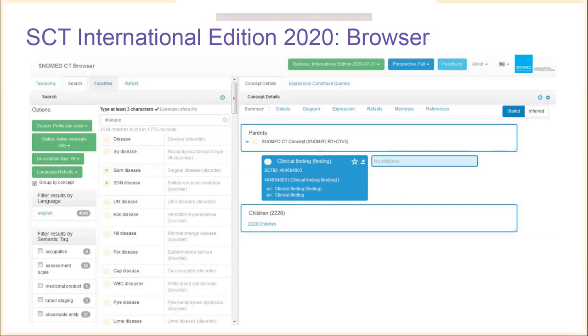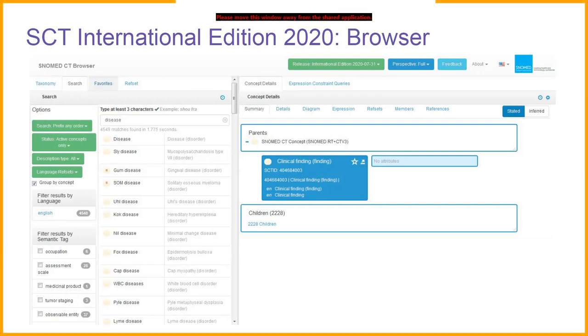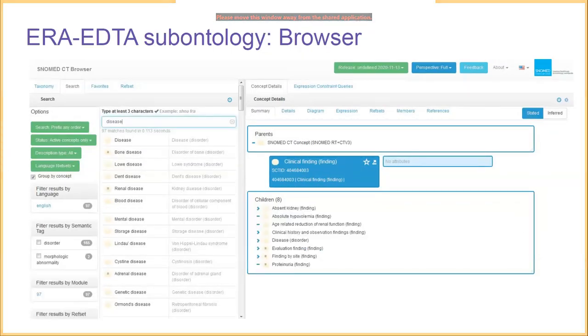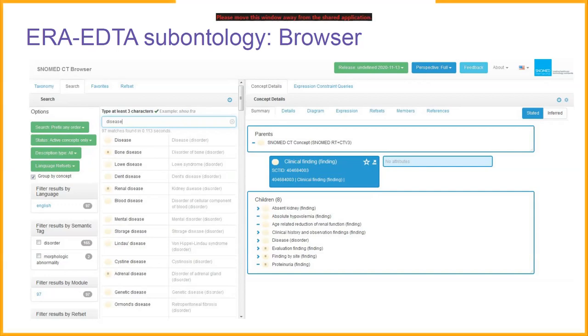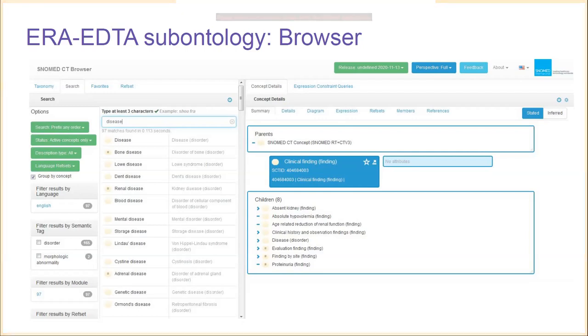To give an idea of what it looks like to browse one of these, we have the SNOMED CT International Edition as of July 2020 loaded into the browser. If a user searches for a very generic high-level concept like 'disease', there are about 4,500 matches. When we extract the RF2 for the sub-ontology and load it into a locally hosted browser, searching for 'disease' returns only 97 concepts. The clinical finding grouper concept also shows far fewer children — only eight are necessary to represent the information in the ERA sub-ontology.